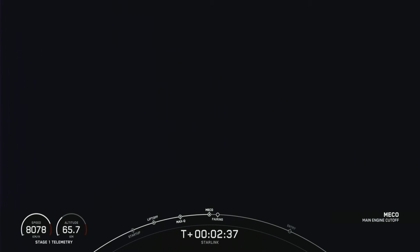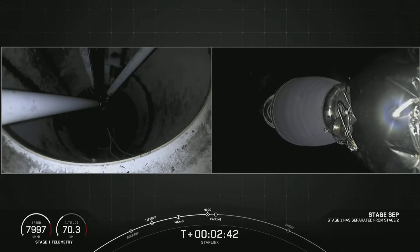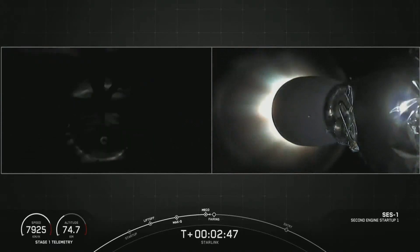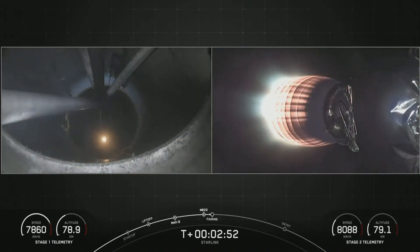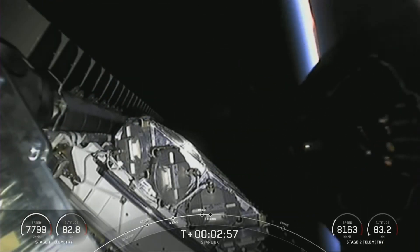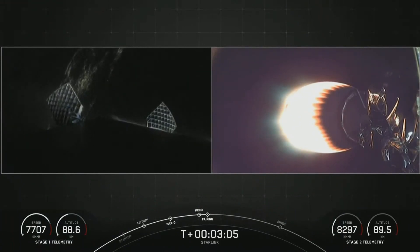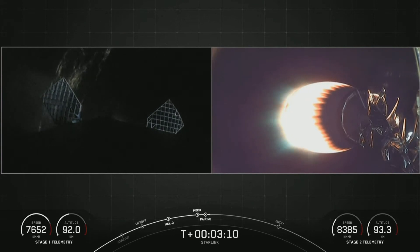There — we saw main engine cutoff. MECO. Stage separation confirmed. Back ignition. Fairing separation confirmed. We just saw main engine cutoff, stage separation, second engine startup, and fairing deploy. With the fairing halves separated, the satellites are now exposed to the vacuum of space above the second stage of the rocket on the right-hand side of your screen.